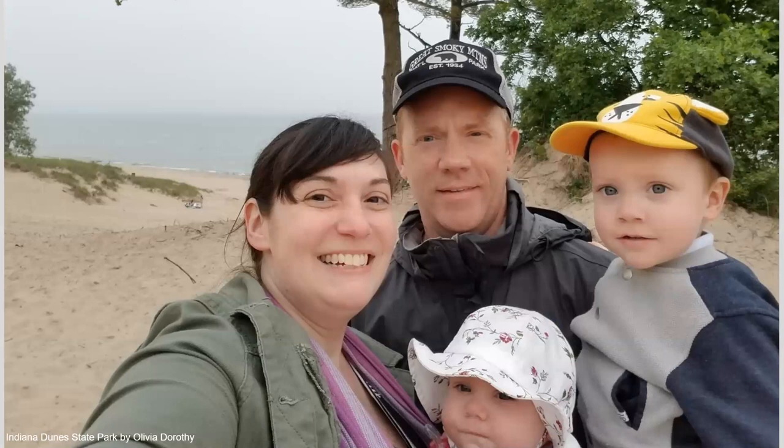This is my family at Indiana Dunes National Park — my husband Damon, and our kids David and Genevieve. One of my favorite hobbies is that every year we go on a national parks vacation somewhere in the United States. This summer we're going to the Badlands, so I'm pretty excited about that.